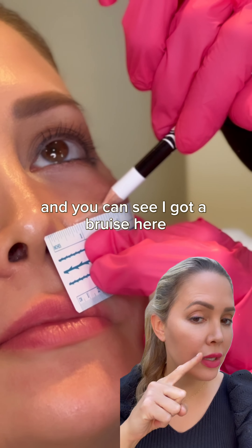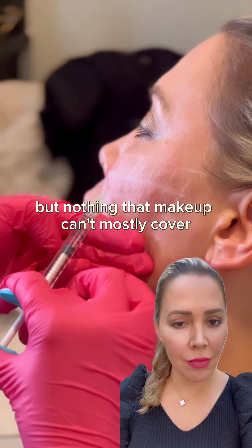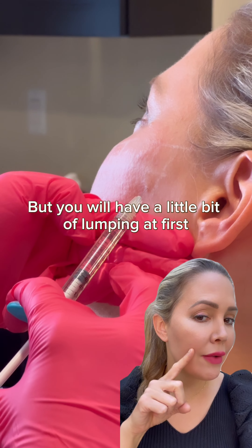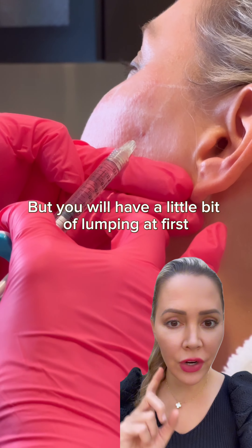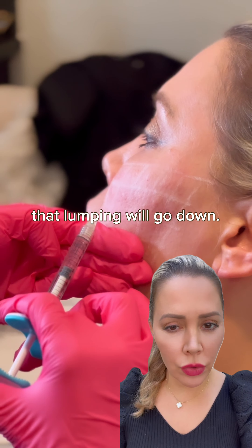We did here and you can see I got a bruise here, a couple bruises, but nothing that makeup can't mostly cover. I don't wear heavy makeup, so I don't care that I can see a little bit. But you will have a little bit of lumping at first that will absorb in the skin over two weeks. Even in a couple days, that lumping will go down.